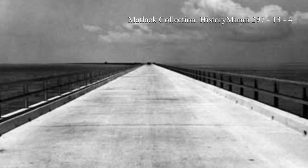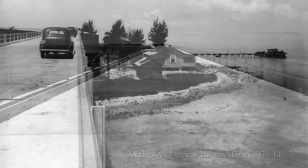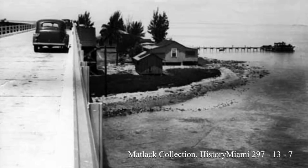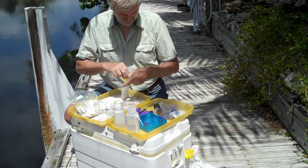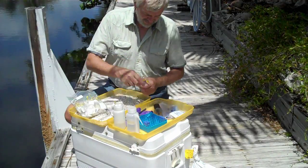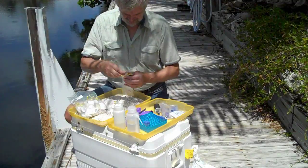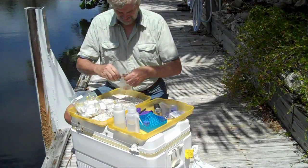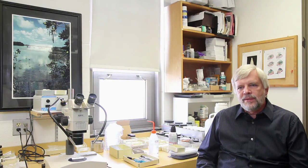Suddenly the organisms that like to sit on hard things — on dock walls and bridges — found a substrate that they never had before. The majority of the molluscan species that we look at are smaller than a centimeter. We have some species down there where the adult shell size is a third of a millimeter, so those things can only be found under a microscope.